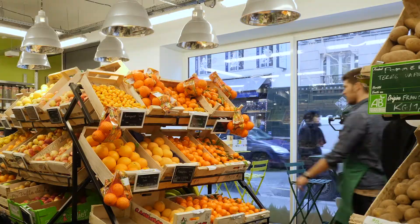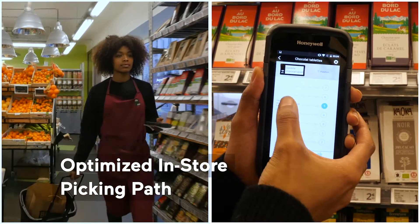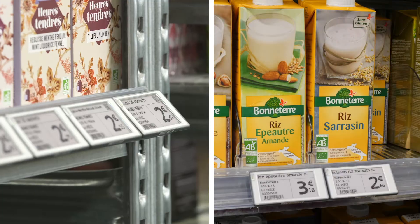Vusion's in-store picking optimization solution helps retailers to boost their click-and-collect performance. Thanks to the Vusion product geolocation system, store staff can follow an optimized path for in-store picking.